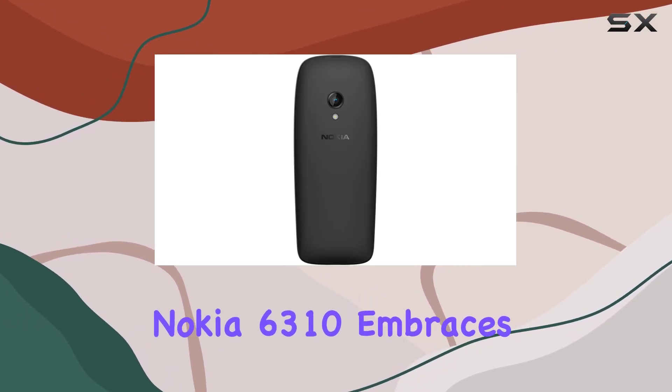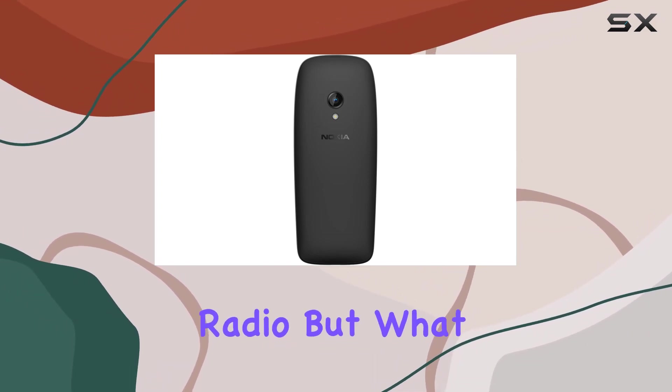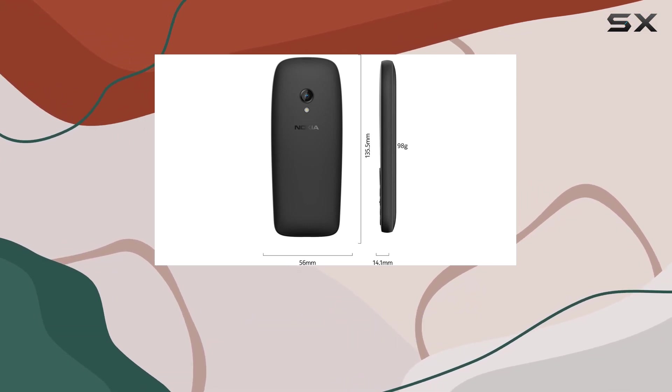The Nokia 6310 embraces nostalgia with the classic Snake game and a wireless FM radio. But what really sets it apart is the impressive battery life, capable of lasting weeks between charges.